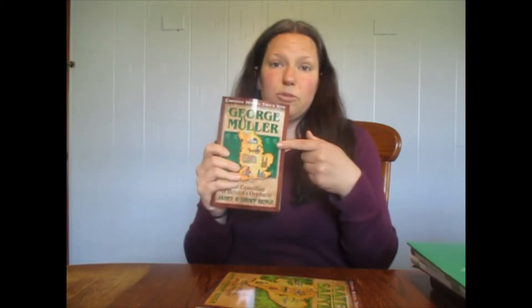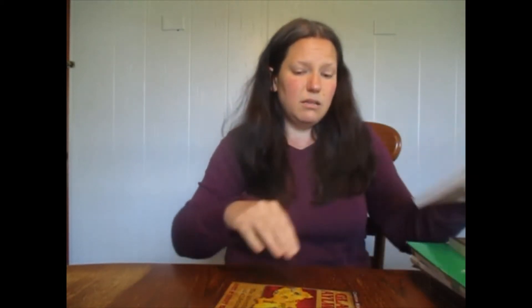On days whenever we're not doing character building, we will be reading through Christian Heroes Then and Now. I picked up three of the books and we'll do one per trimester of the school year — so 12 weeks devoted to George Mueller, then Nate Saint, and Gladys Aylward.